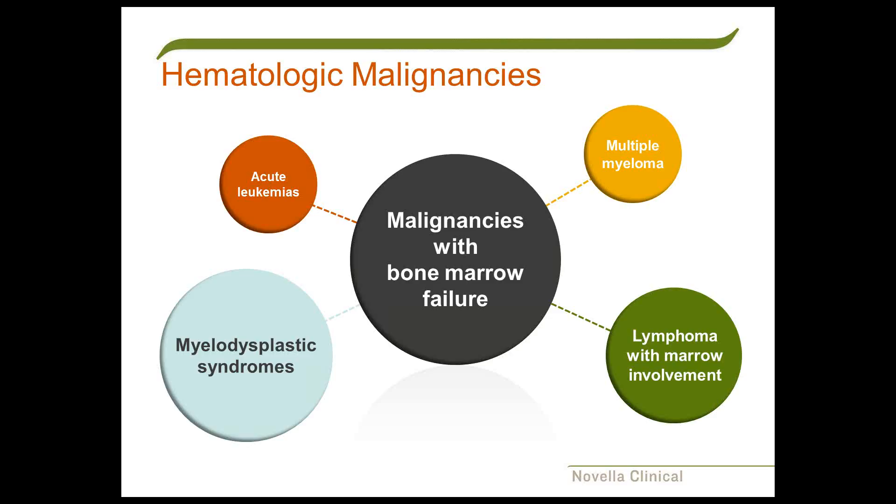Another related disorder is myelodysplastic syndrome, which is occurring more and more frequently as our population gets older, probably due to a lifelong environmental stem cell injury resulting in stem cells incapable of normal maturation and bone marrow failure. Diseases characterized by replacement of the bone marrow include multiple myeloma, in which plasma cells replace normal bone marrow elements, and malignant lymphoma, which with extensive bone marrow involvement can also result in bone marrow failure.